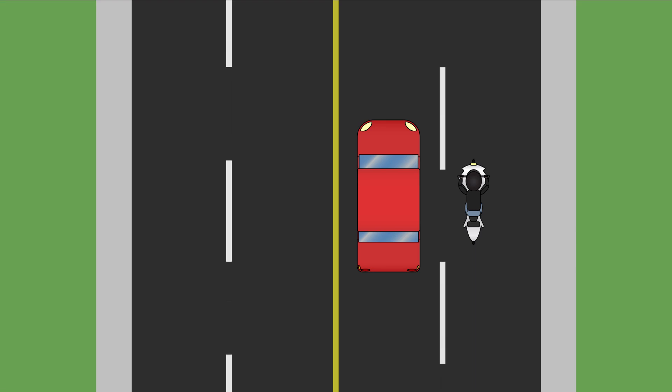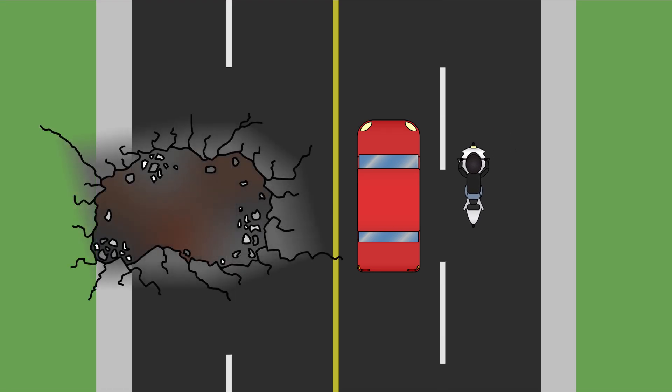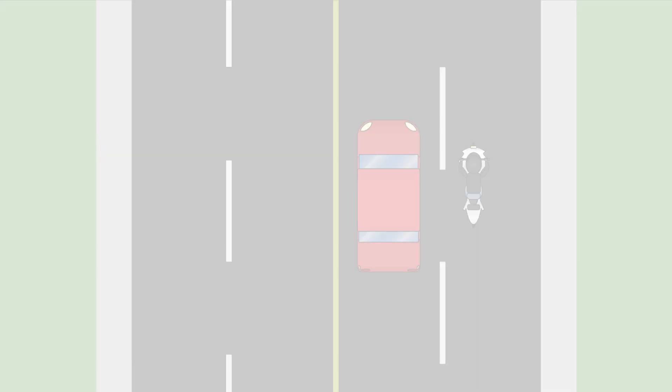Motorcycle riders often travel in the left portion of their lane to help make them more visible to other road users — it does not mean they will be turning left. When there are motorcycles on the road, never share a lane with a motorcycle rider. A motorcycle rider needs the whole lane to travel safely, and riders will often move within their lane to avoid road hazards like potholes and to maintain a space cushion from other vehicles.